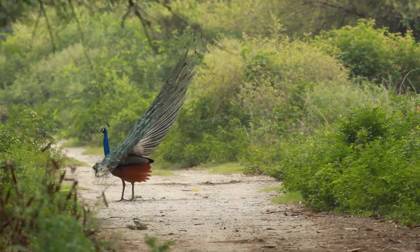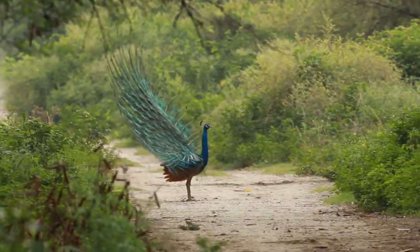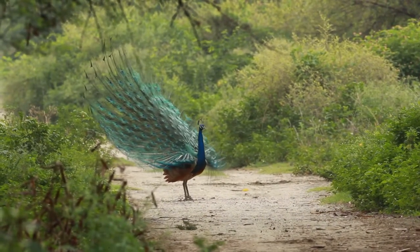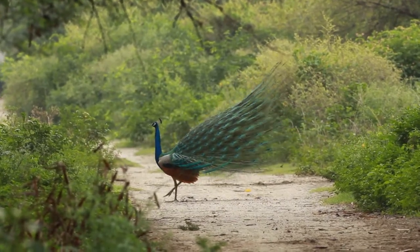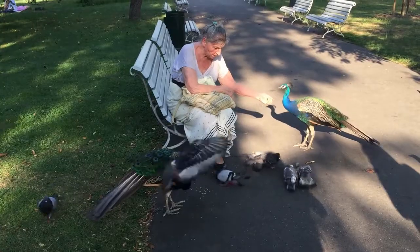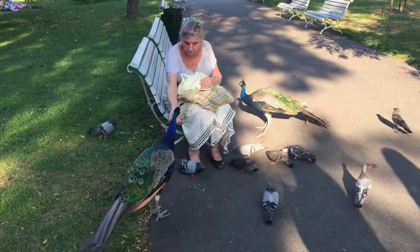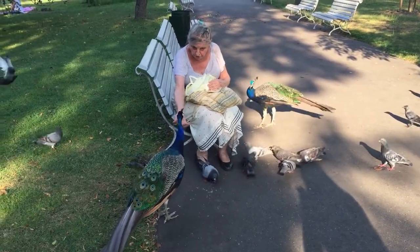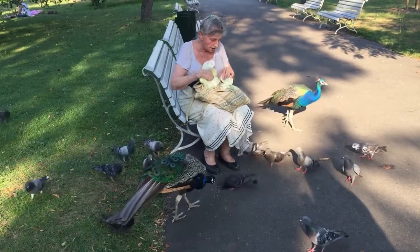During the breeding season, the male forms a harem of 2–5 hens, each of which lays 4–8 whitish eggs in a depression in the ground. The eggs are incubated by the peahen until they hatch some 28 days later. The chicks have all of their feathers when they emerge from their eggs and are capable of flight roughly one week after hatching. Most blue and green peafowl become sexually mature at age 3, though some male blue peafowl have been known to breed as early as age 2.